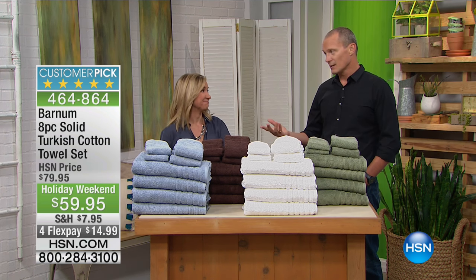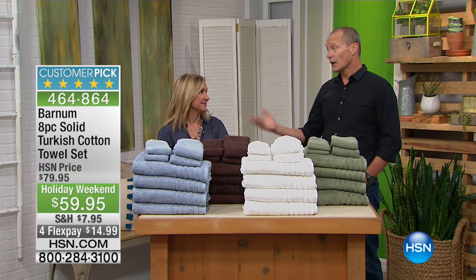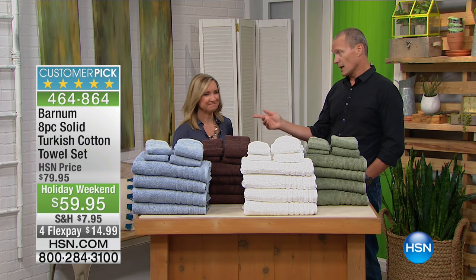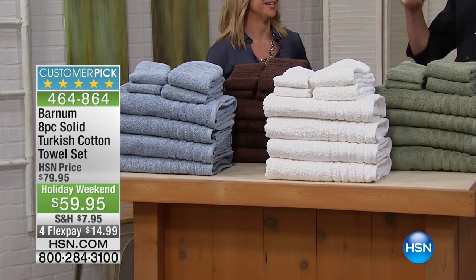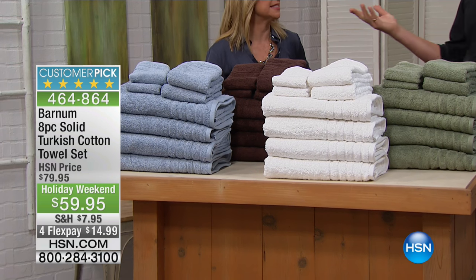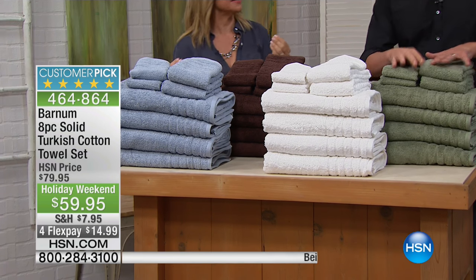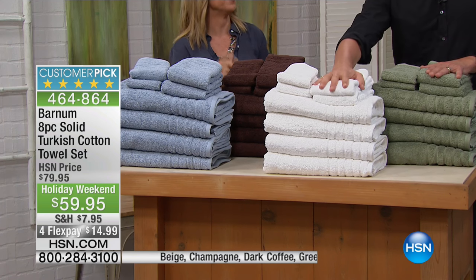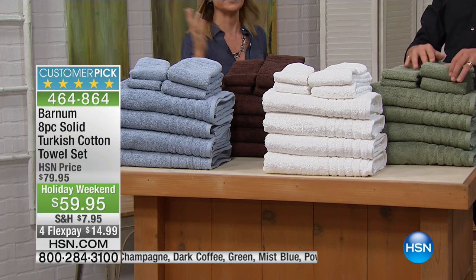When you talk towels, Egyptian cotton is known beautifully for clothing and sheets. But when it comes to towels — Turkish. Turkish is the best. Super soft, long staple fiber cotton, much like Egyptian. Very absorbent, but quick to dry.